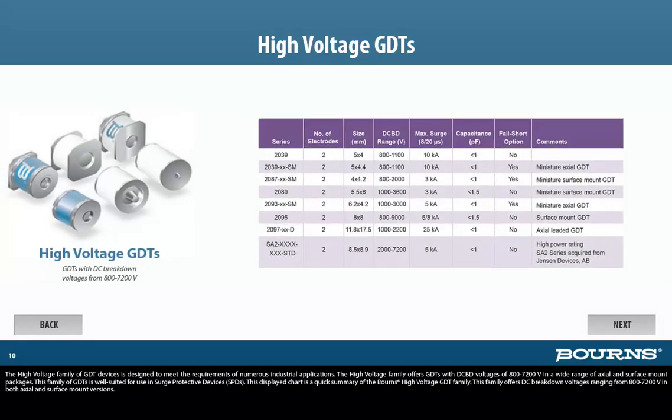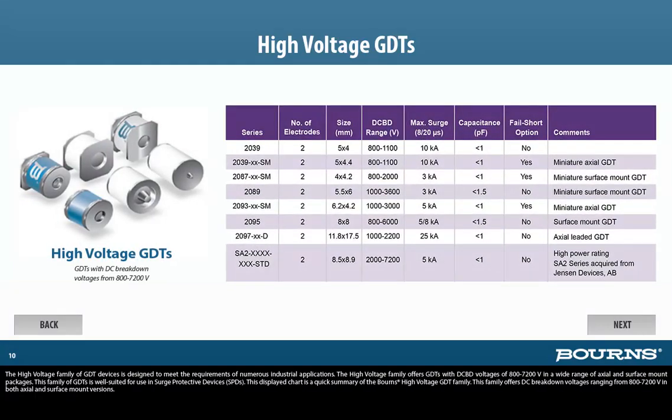The high-voltage family of GDT devices is designed to meet the requirements of numerous industrial applications. The high-voltage family offers GDTs with DC breakdown voltages of 800 to 7200 volts in a wide range of axial and surface mount packages. This family of GDTs is well-suited for use in surge protective devices, or SPDs. The displayed chart is a quick summary of the Bornes' high-voltage GDT family, offering DC breakdown voltages ranging from 800 to 7200 volts in both axial and surface mount versions.